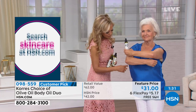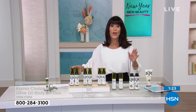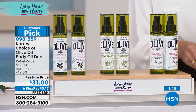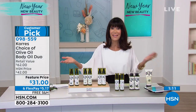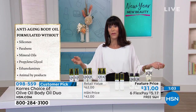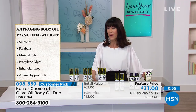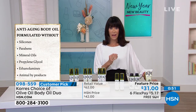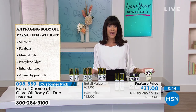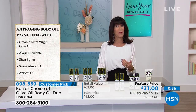I remember when we launched this — it flew, sold out so quickly. You can always go to hsn.com and read the reviews. All you have to do is choose your olive oil and blossom, olive oil and honeysuckle, or olive oil and golden apple. The golden apple is definitely the most popular. It's $31 for one, and you're getting a second one today for free, plus free shipping and six FlexPay. Today is all about bringing you new, exciting products and products that you love. This product is very different because of where the olives come from and the processing.